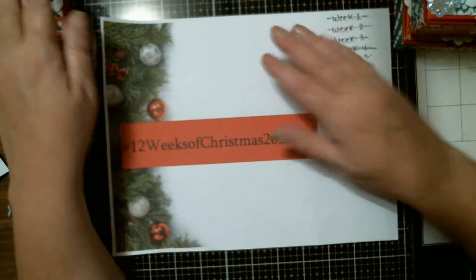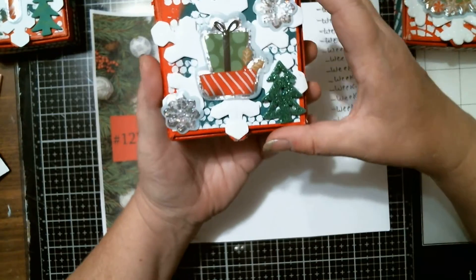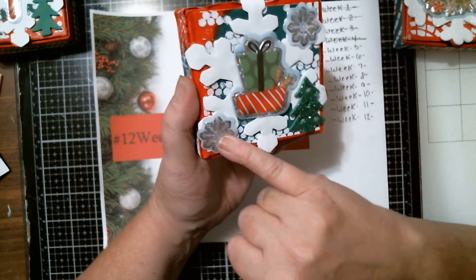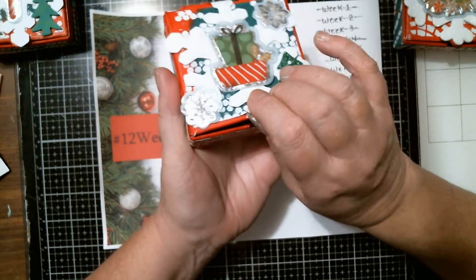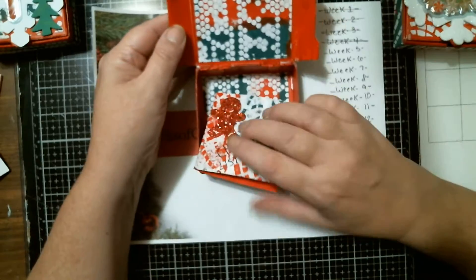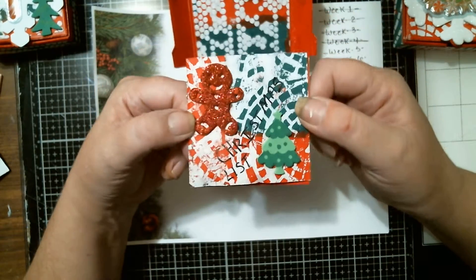There's that one, and then there's this one. Some of my mixed-media paper — there's a Christmas tree, snowflakes, some presents. It does open a little hard, and then there's that Christmas list.